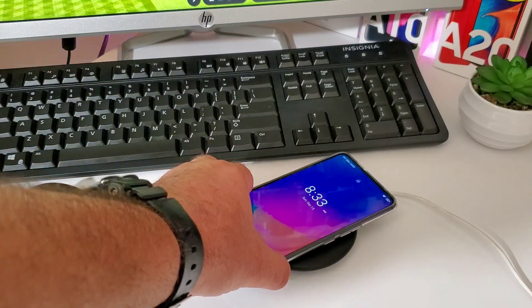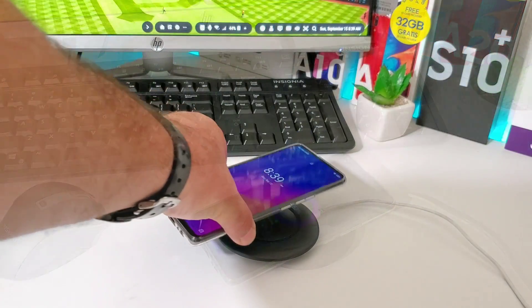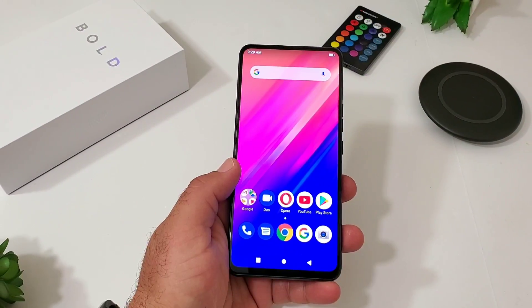When it comes to wireless charging, it seems to be working really well. As soon as I place the Bold N1 on my wireless charging pad it starts charging automatically — another great feature for the price tag you're paying.